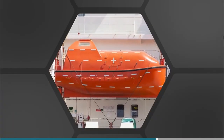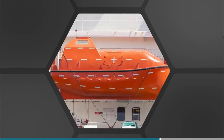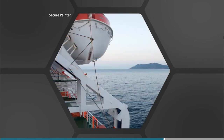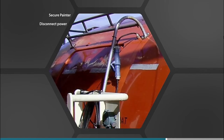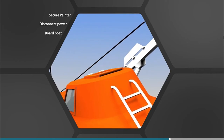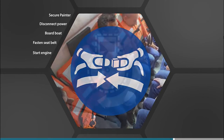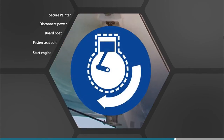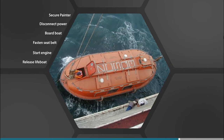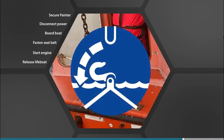Totally enclosed lifeboats are boarded in the stowed position and launched from inside. In an emergency, the typical launching procedure is to make sure the painter is properly secured and disconnect any power supply to the boat. Get everyone boarded, release the gripes and then close the door. Everyone should be seated with their safety belt fastened. Once the engine has started, the coxswain pulls the brake release cable and the lifeboat lowers itself to the water under gravity. When waterborne, the coxswain releases the fall hooks.